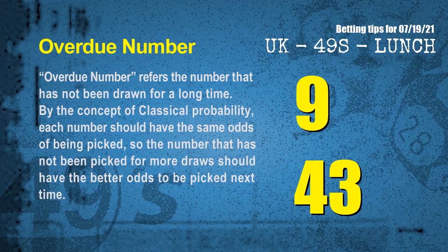The final information is overdue numbers. An overdue number refers to a number that has not been drawn for a long time. Also by the concept of classical probability, each number should have the same odds of being picked, so the number that has not been picked for more draws should have better odds to be picked next time. After counting thousands of results, the most overdue two numbers are 09 and 43.